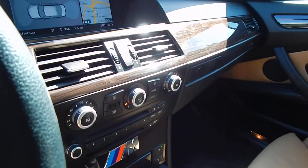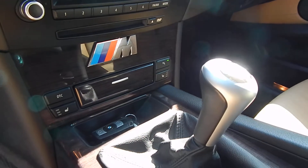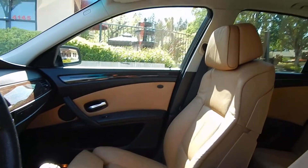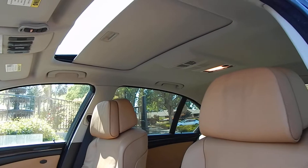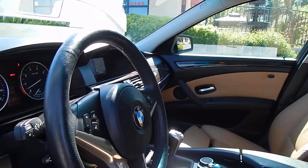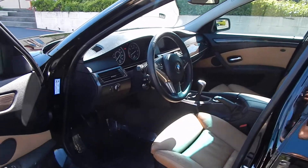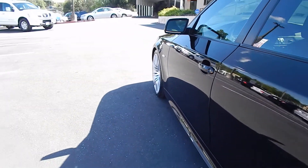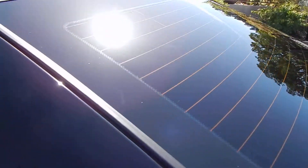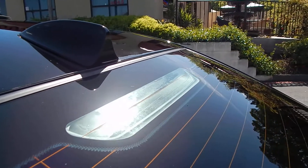Navigation, cold weather package, heated seats. There's a comfort access option which allows the key to be in your pocket — allows you to enter the vehicle, lock and unlock the vehicle without getting your keys out of your pocket, and also allows you to start the vehicle with the keys just in your pocket. Weather stripping on vehicle is beautifully preserved and fresh, soft to the touch, no cracking, no deterioration.